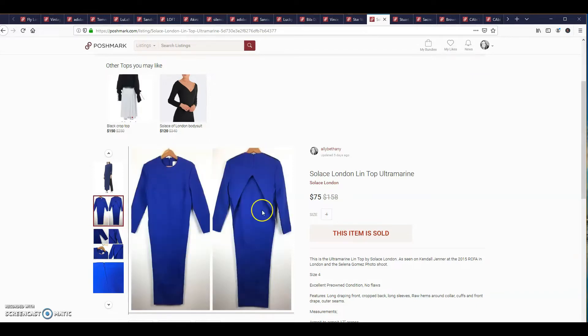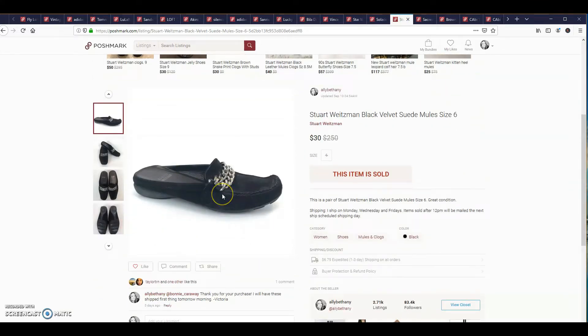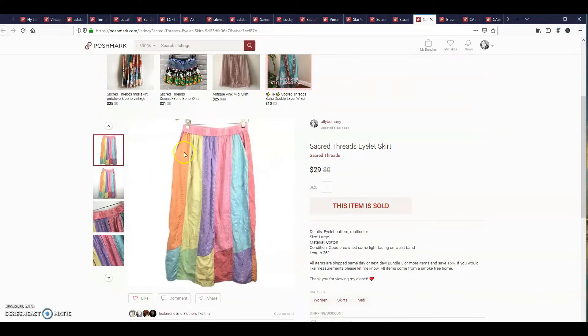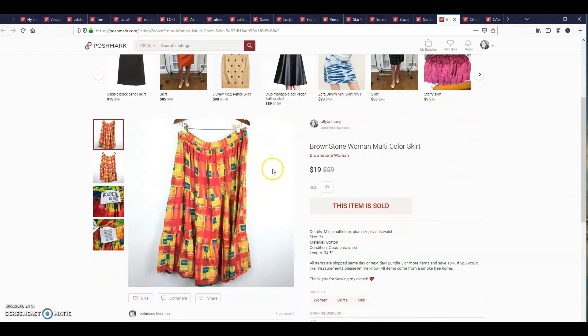The next item was this pair of Stuart Weitzman black velvet suede mules. This is a bundle that my mom actually bought. I would have given her this stuff for free, but she wanted to pay for it — just these two skirts, and her total is like $20 with free shipping.